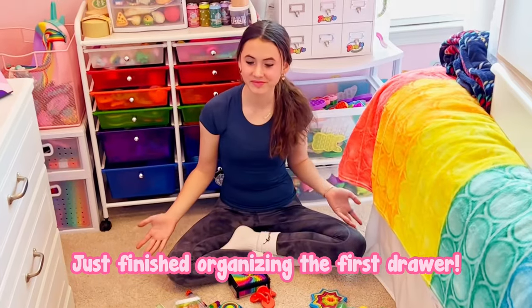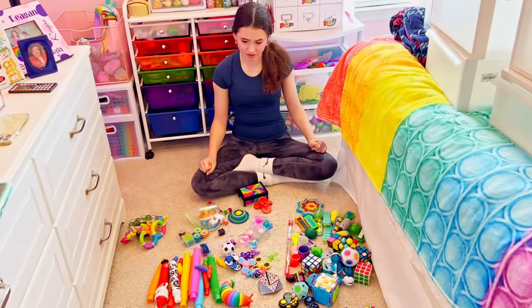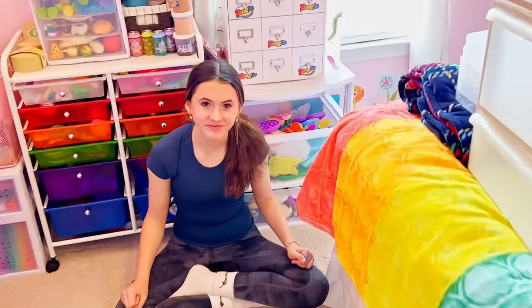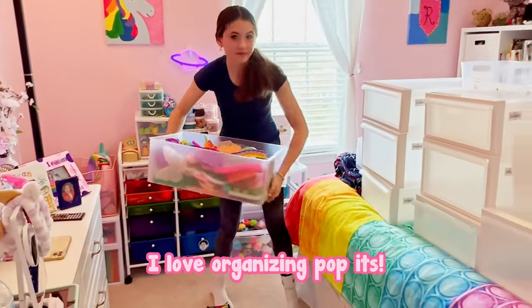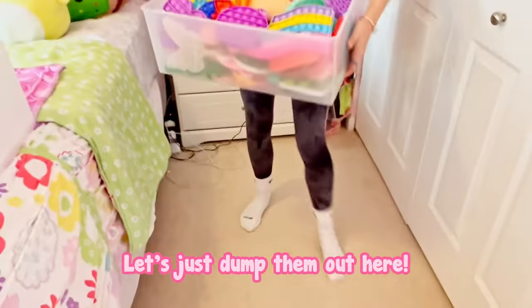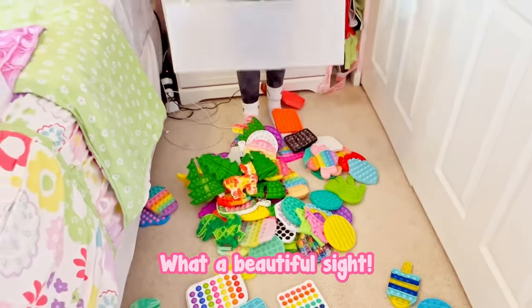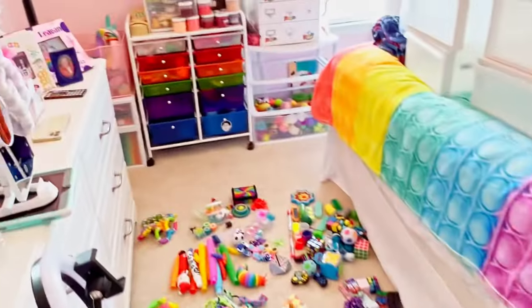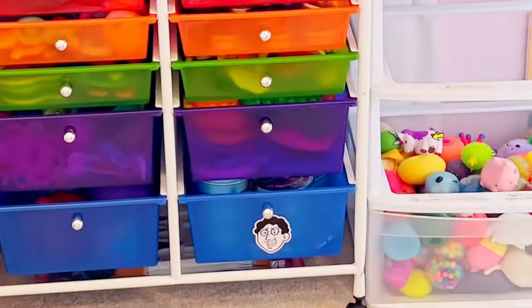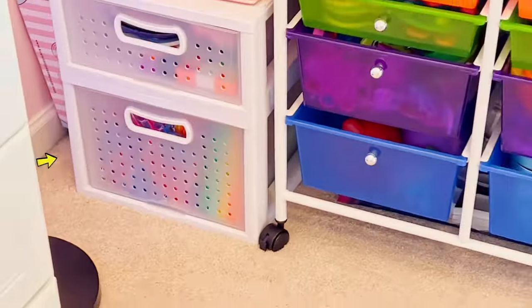Just finished organizing the first drawer. How do you feel about that? Looks pretty good, actually. Now let's do that poppet one behind you. I love organizing poppets — let's just dump them out here. What a beautiful sight. There are a couple more drawers of poppets, right? Yep. Let's do these ones first, and then there are some more over there and down here.